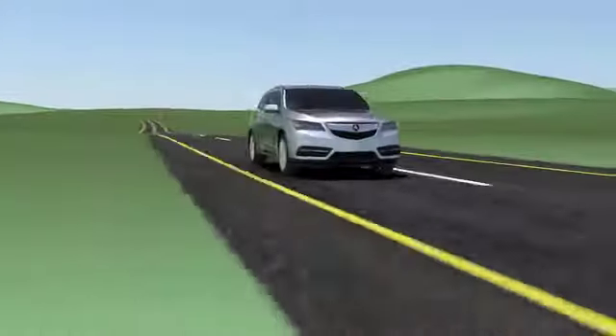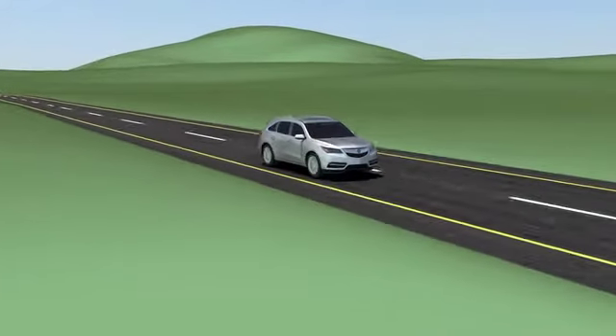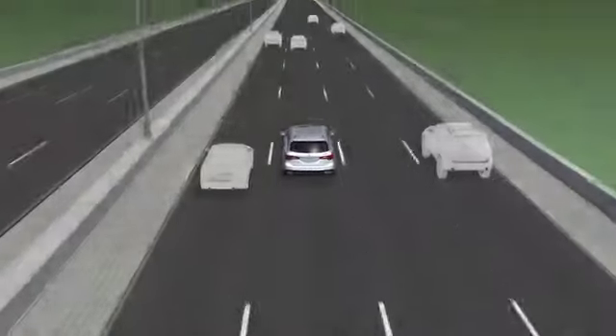Acura's Adaptive Cruise Control with Low Speed Follow lets you enjoy cruise control in more driving environments, from traveling cross-country to commuting through town.